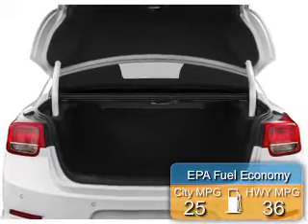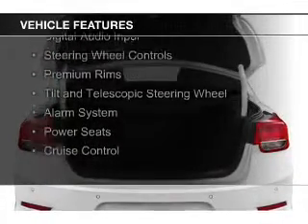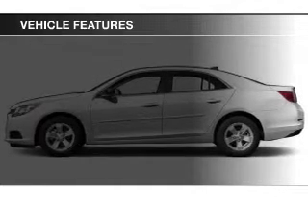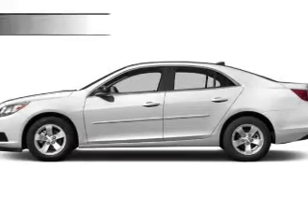Great fuel efficiency saves you money by requiring fewer trips to the gas station. The features include internet connectivity, electric trunk, Bluetooth connectivity, digital audio input, steering wheel controls, premium rims, a tilt and telescopic steering wheel, an alarm system, power seats, and cruise control.